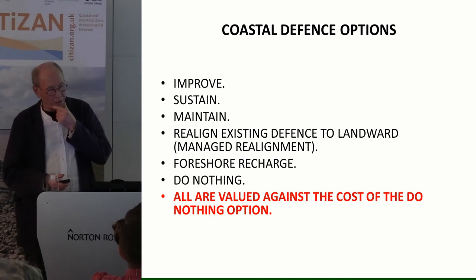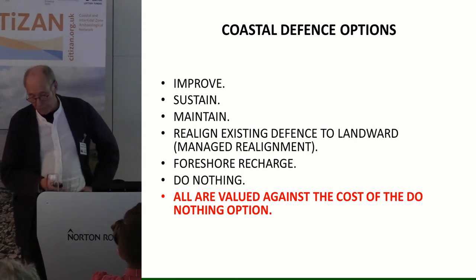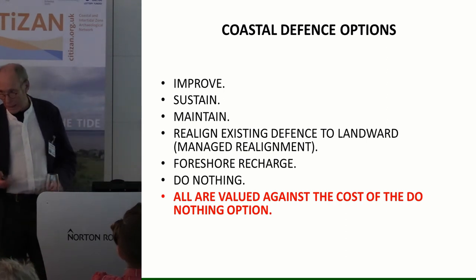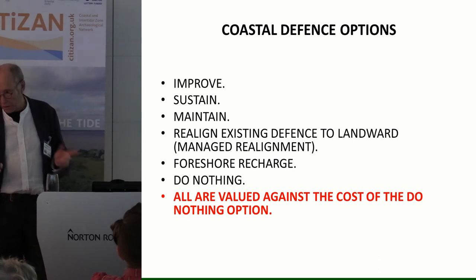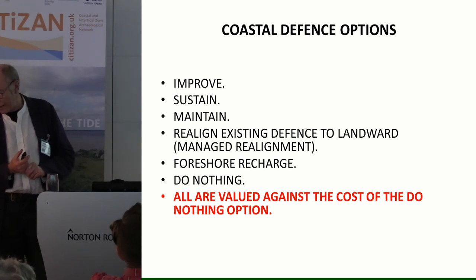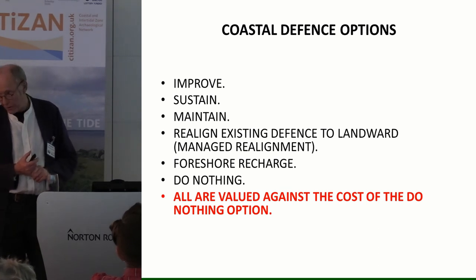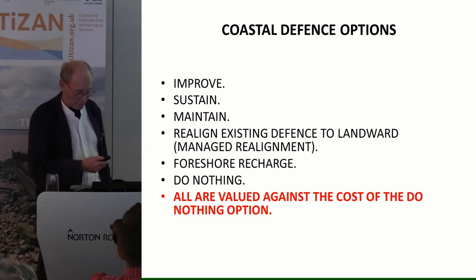What options do we have? We can improve, sustain, or maintain defences, or let them go back to the sea. Everything in flood defence terms must be judged against the do-nothing option — if no work is done, what is the cost to society? You might think a hectare of farmland is worth £10,000, but take off all the grants and it's hardly worth £500 a year in total. So you have to look at the total societal costs before you can raise money to do defence.